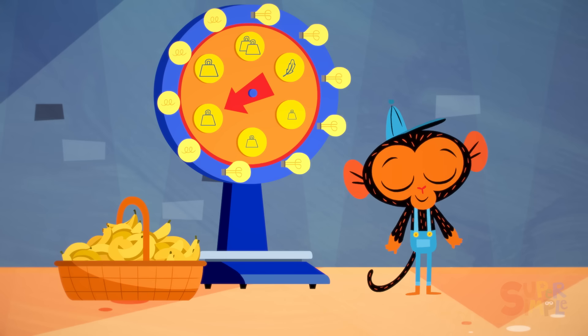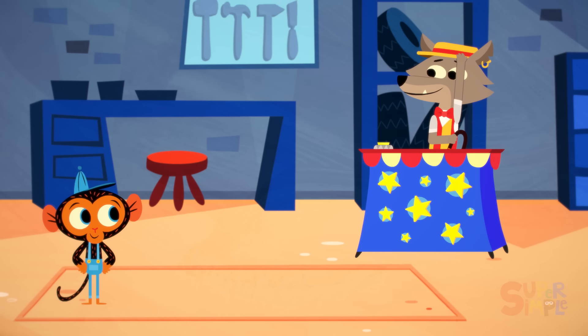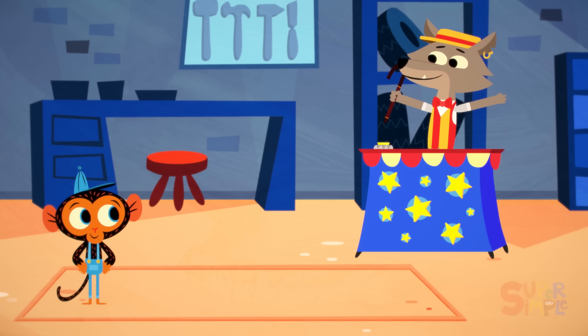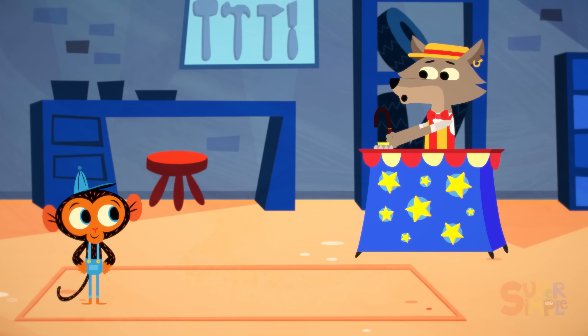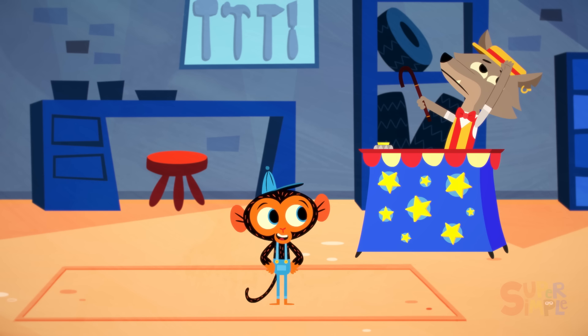Who could it be? It's Mr. Coyote, the carnival barker. Step right up, Mr. Monkey, step right up. Hurry, hurry, hurry. I need your help. I'm hurrying, I'm hurrying, Mr. Coyote.